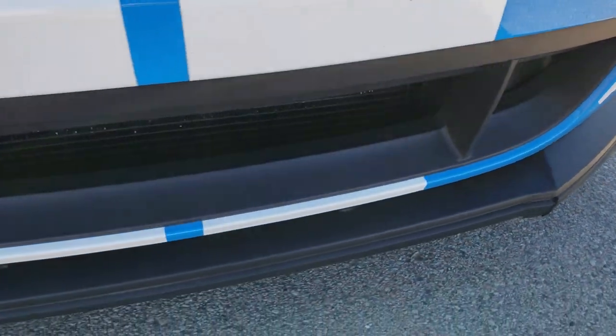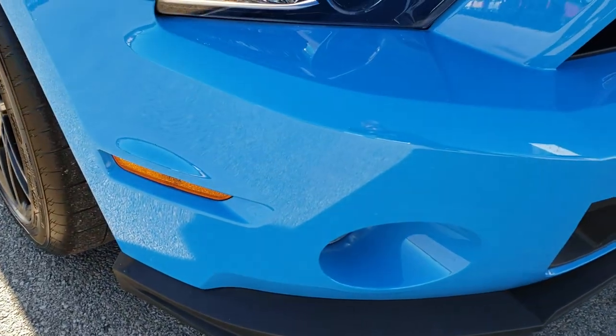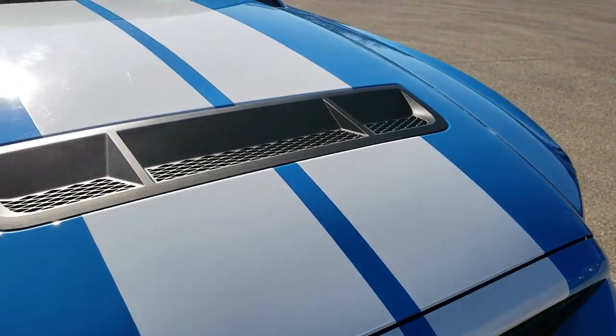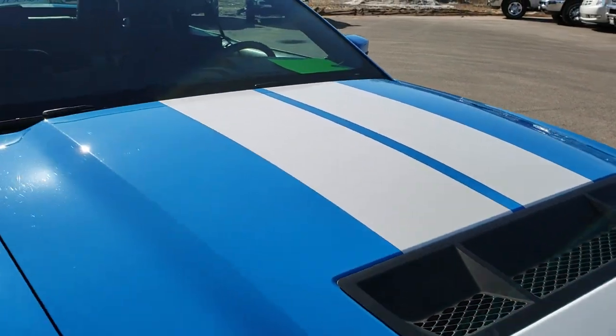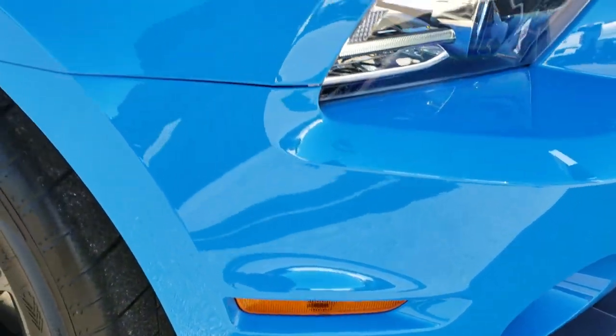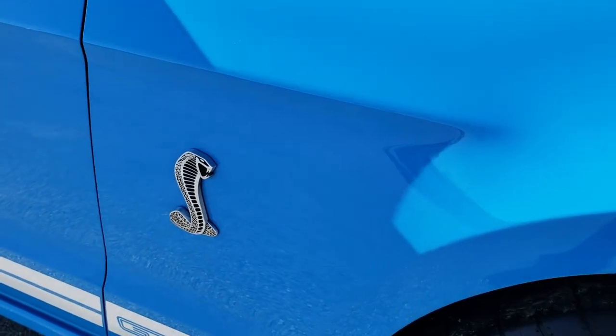Pretty nice condition considering the car has 18,000 miles. The front bumper itself is in excellent shape. The stripes are in really nice condition. As far as I know, everything is stock on this car — it hasn't been modified under the hood, the suspension, or anything.